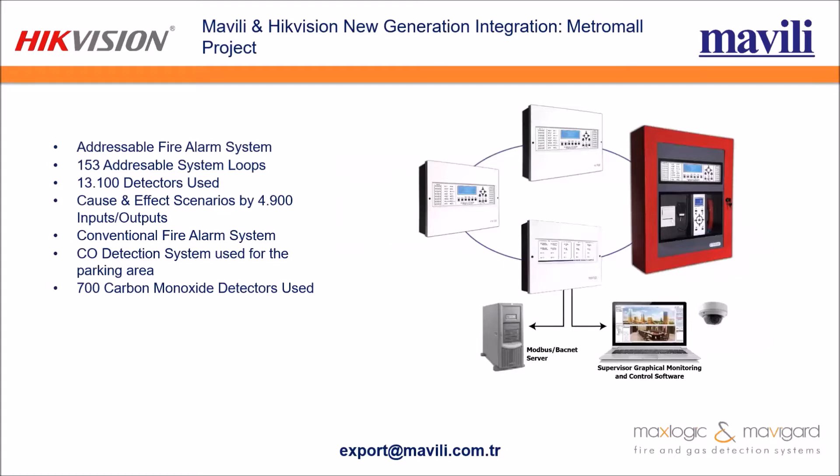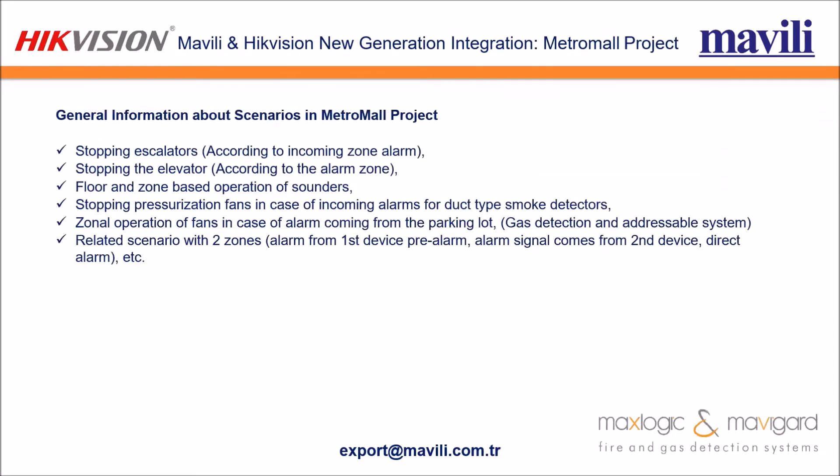For this project, we used addressable fire alarm systems with hundreds of addressable system loops and thousands of detectors. We also implemented thousands of cause-effect scenarios using inputs and outputs, conventional fire alarm systems, and carbon monoxide detection systems for the parking areas, with hundreds of CO detectors.